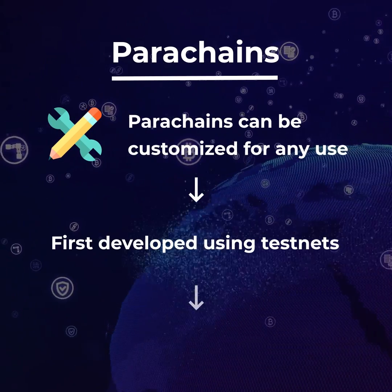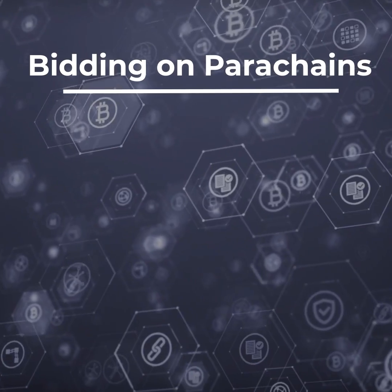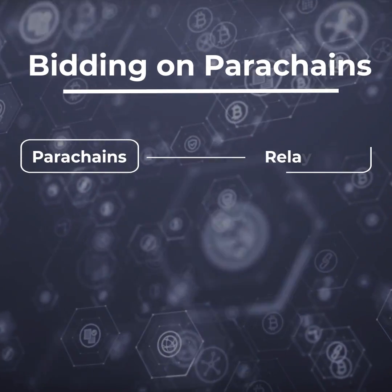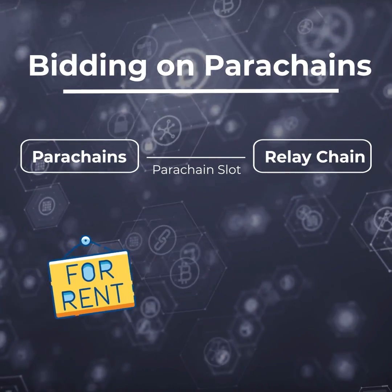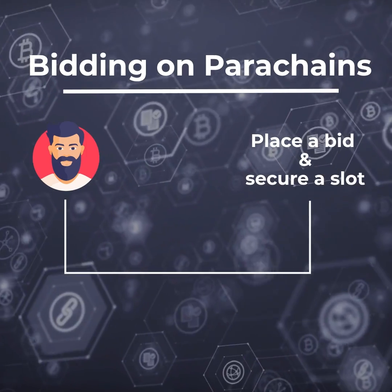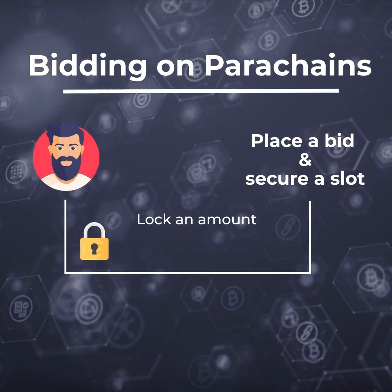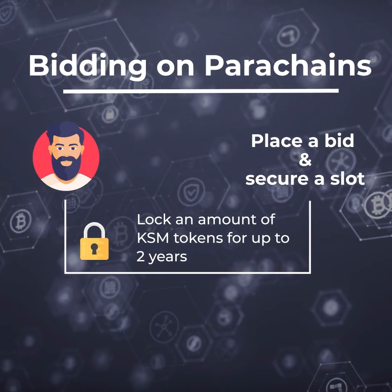Parachains are first developed using test nets before being deployed to the Relay Chain. When ready, they can bid in the auction to win a Relay Parachain connection. Parachains connect to the Relay Chain by leasing a parachain slot via auction, and slots can be leased for up to one year with the option to renew. To place a bid and secure a slot, projects will have to lock an amount of KSM tokens for up to two years, with the tokens being returned after the designated period.